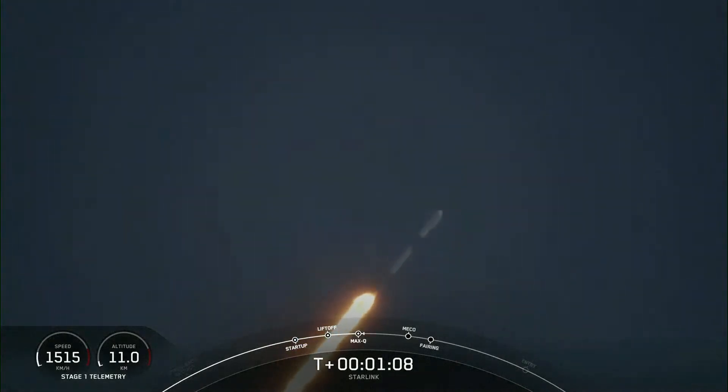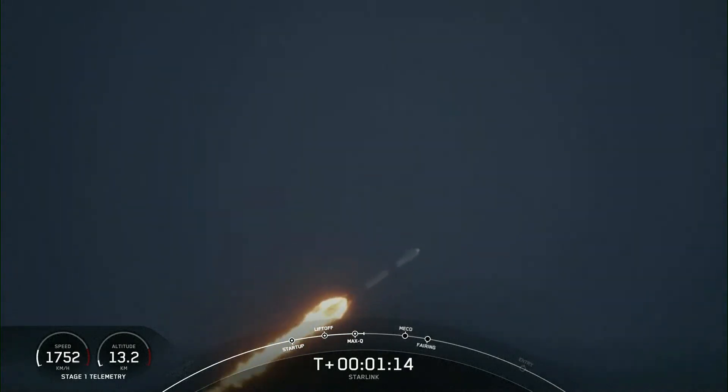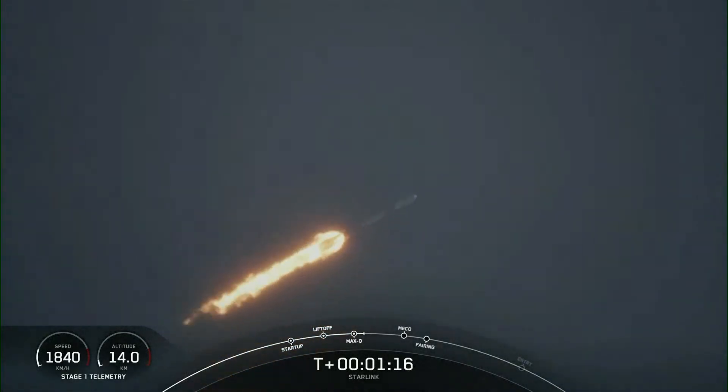We are coming up on Max-Q here in a few seconds. Max-Q. We've just passed through Max-Q, the point of maximum aerodynamic pressure on the vehicle.